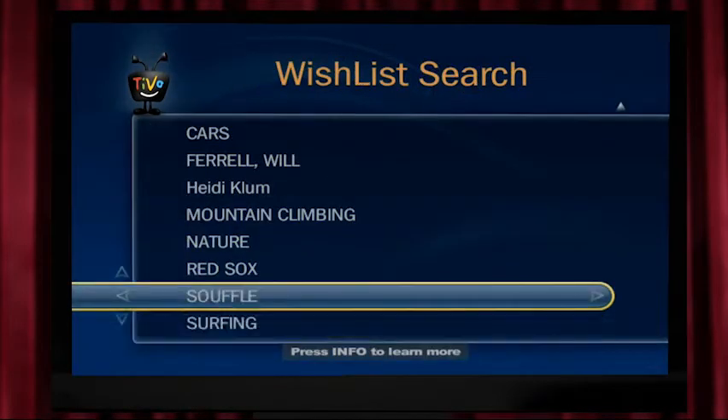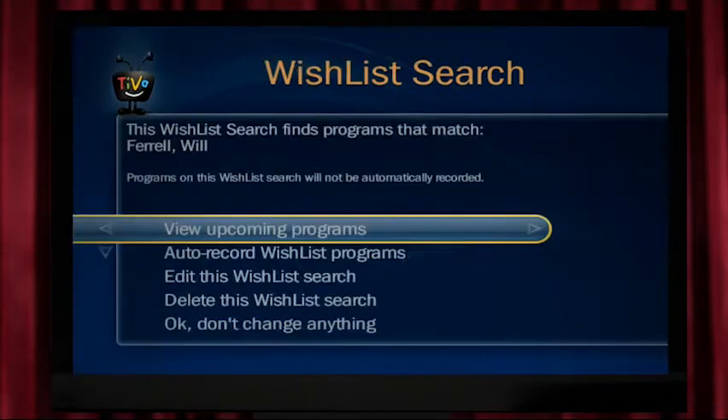Whether your interest is surfing, souffles, or the Red Sox — if it's on TV, a wishlist search will find it for you.